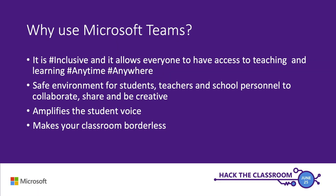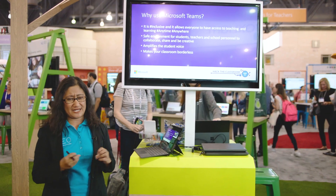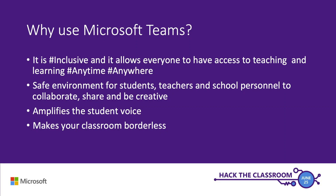One of the tools that I teach them is Microsoft Teams, and I'm using it in my classroom now because it helps me a lot. There are a lot of advantages we can get from Microsoft Teams. For one, it's inclusive — everyone will have access to teaching and learning tools anytime, anywhere. It's also a safe environment for everyone to collaborate. I love that it amplifies the student's voice so that they can share whatever ideas they have. And I love that it makes my classroom borderless — I can be anywhere, anytime and still teach, and my students can still participate in a discussion.